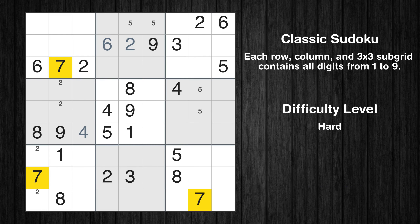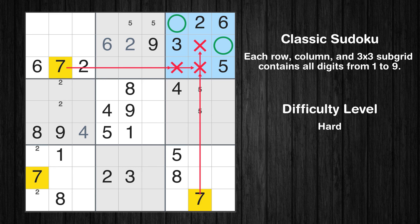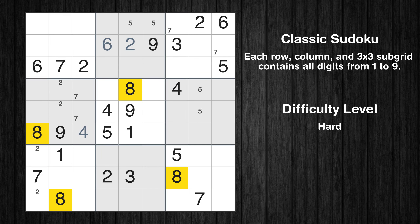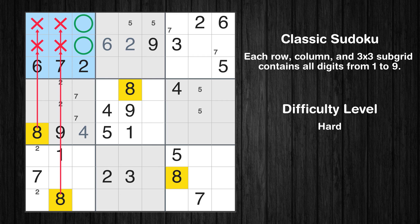Let's move to number 7. Only two positions left in the third box where value 7 can be placed. Only two positions left in the fourth box where value 7 can be placed. Let's move to number 8: only two positions left in the first box where value 8 can be placed.